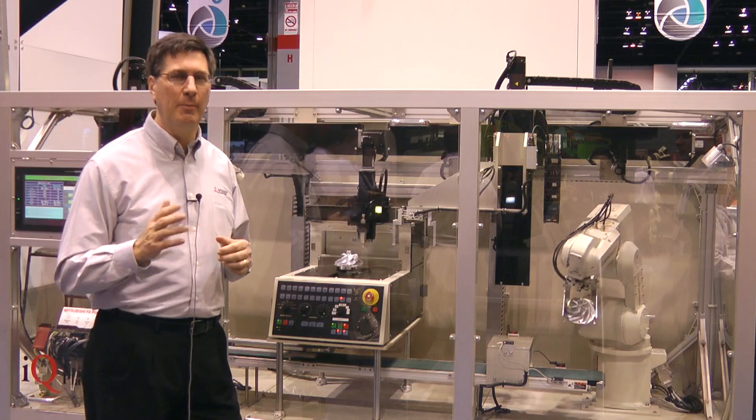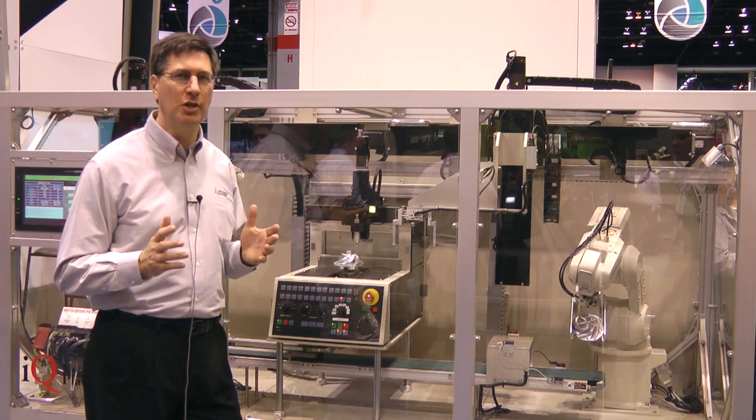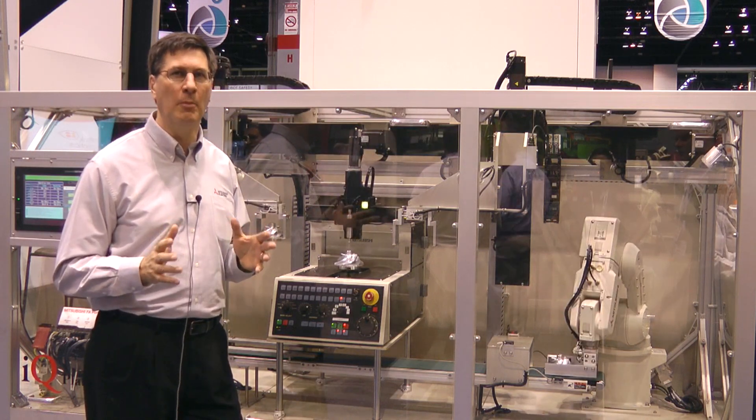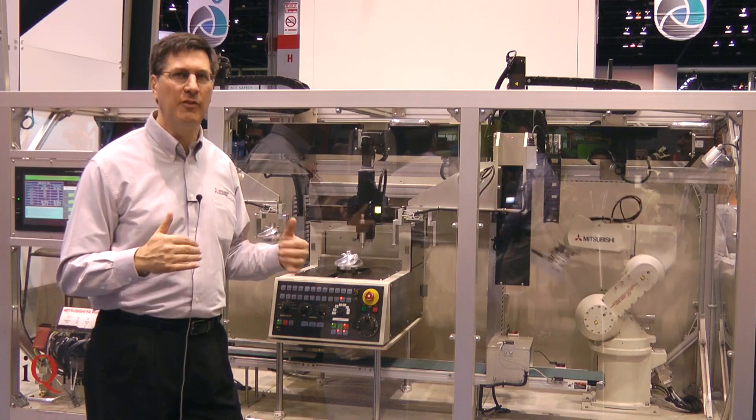Here we're demonstrating a PLC, a robot, a CNC controller, and a motion controller all sitting on the exact same platform, communicating to one another and communicating across various I.O.